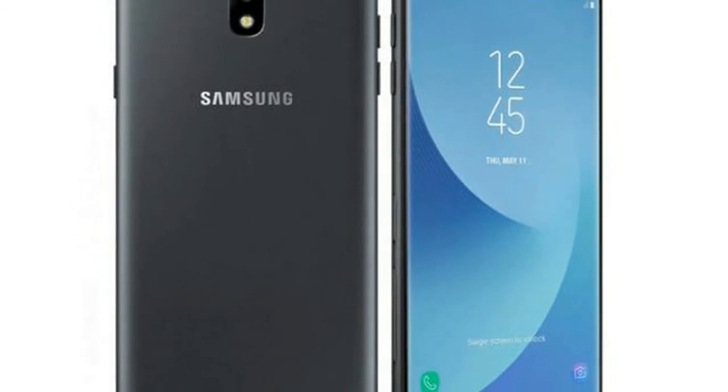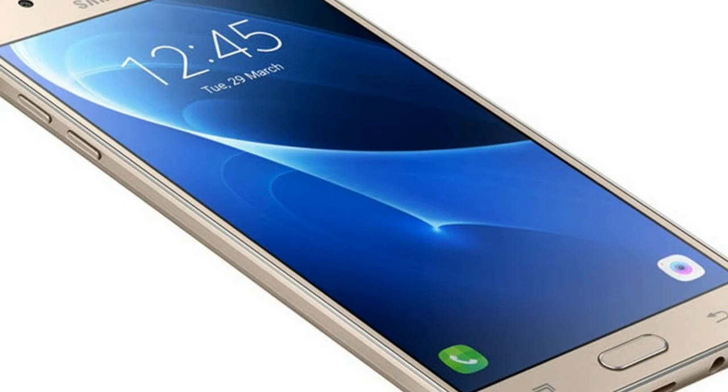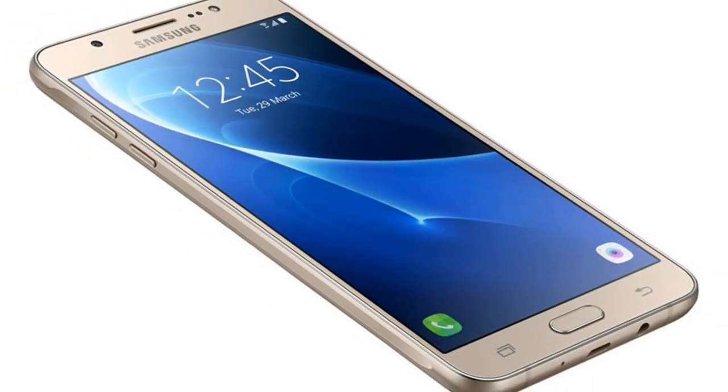The Samsung Galaxy J7 2017 runs Android 7.0 and is powered by a 3,600 mAh removable battery.